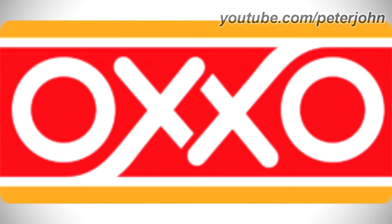1992 to the present: there are two yellow rounded shapes, and between them there is a red rectangle, and inside it there is the word OXO in white text. Here is a commercial.